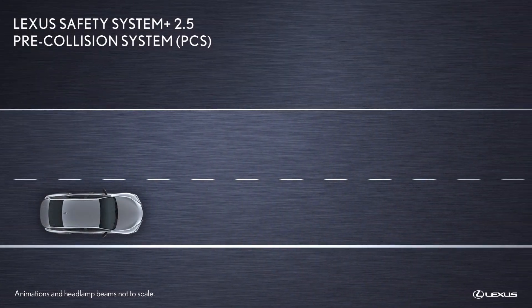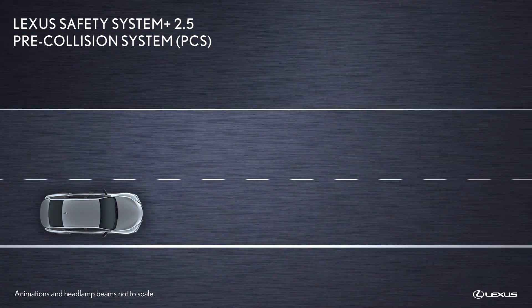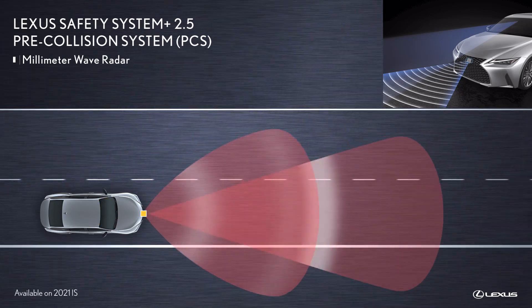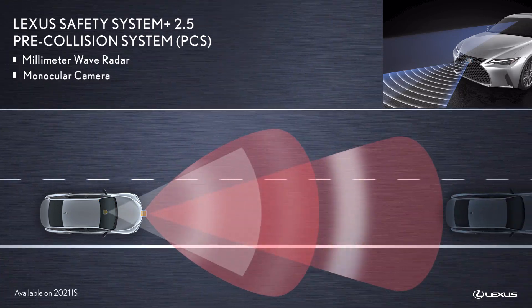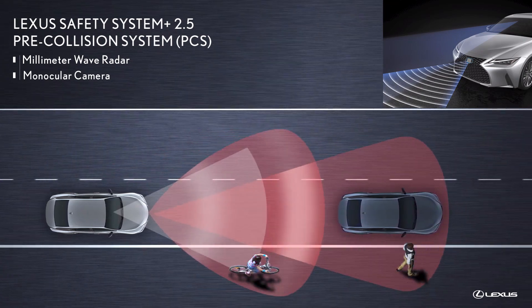As part of Lexus Safety System Plus 2.5, the pre-collision system bases its assessment on information received from the forward-looking millimeter wave radar and a monocular camera system that can help detect a vehicle, bicyclist, or pedestrian in front of the Lexus.